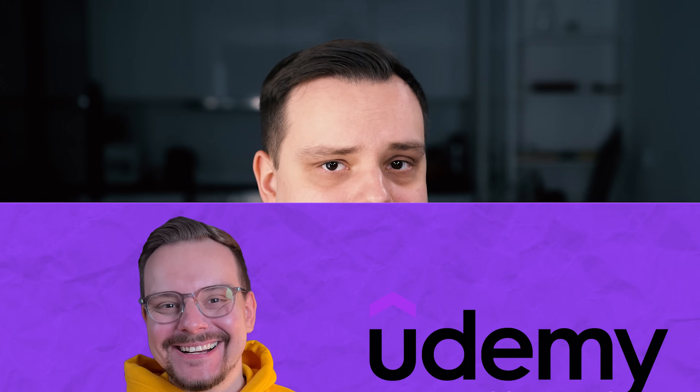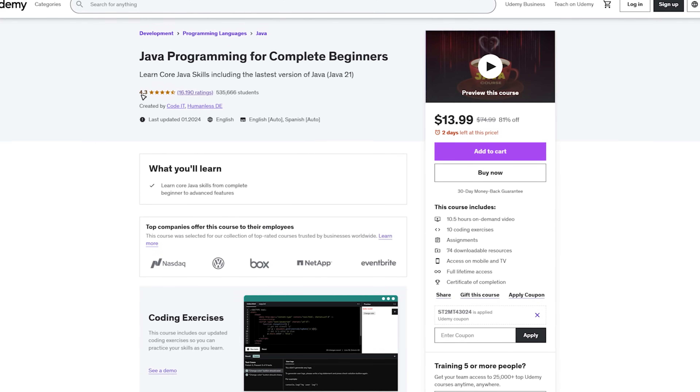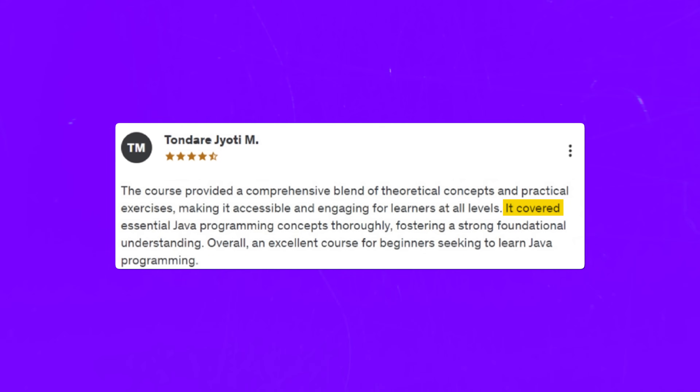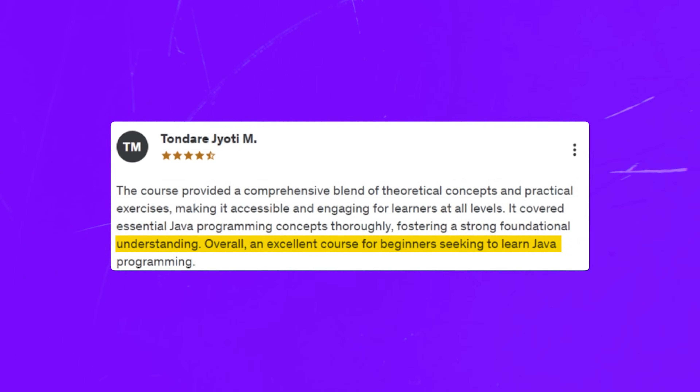Let's talk about student reviews. There are over 60 thousand ratings and the general score is 4.3 out of 5 stars. Students seem happy about the teaching style, saying all things are very easy to understand even if you have no tech background. The course is praised for its comprehensive blend of theoretical concepts and practical exercises, covering essential Java programming concepts thoroughly and fostering a strong foundational understanding. Some criticism exists — a few students noted that explanations are not always easy to understand for complete beginners.